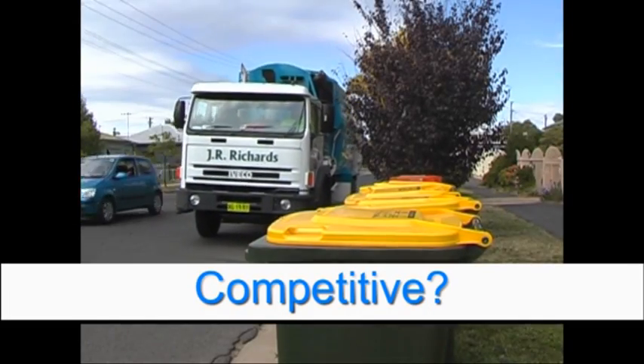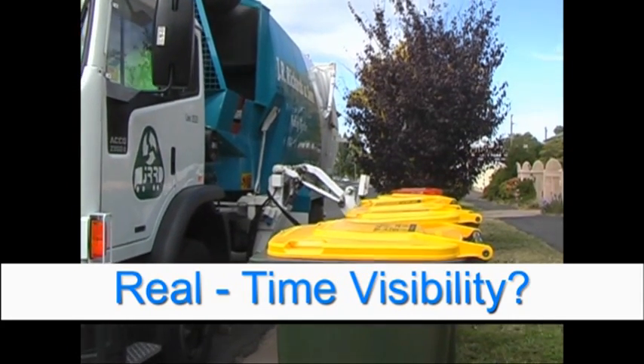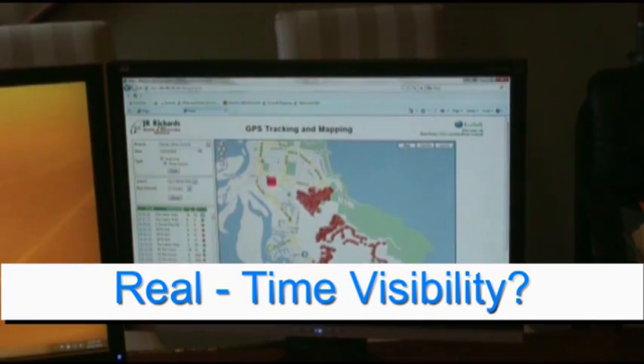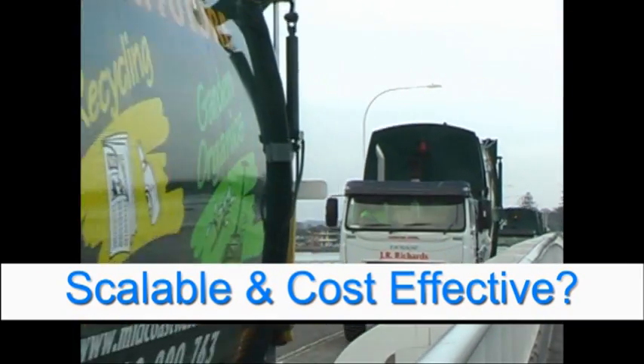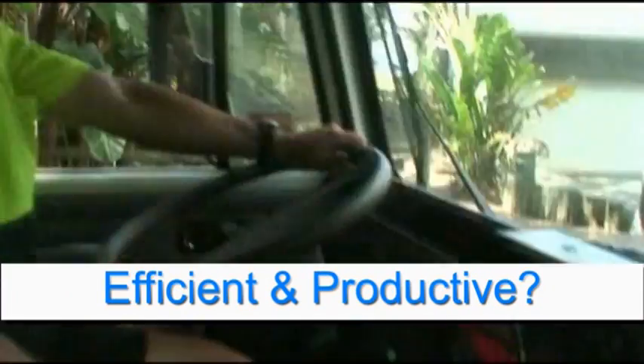Are you competitive in winning waste removal contracts? Do you have full visibility of your fleet and KPI operational data in real time? Is your fleet management system scalable, expandable and cost effective? Have you maximised the efficiency and productivity of your fleet?